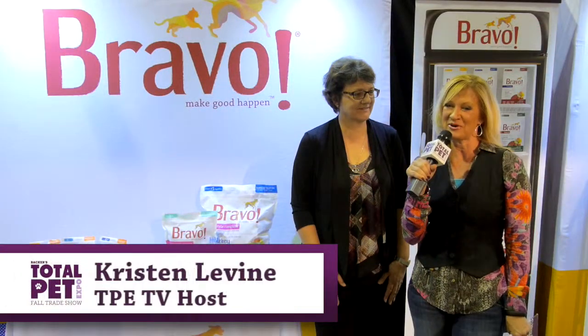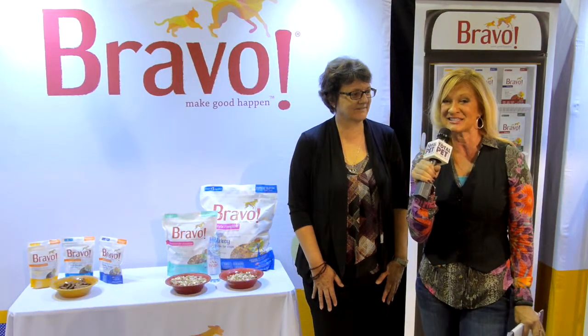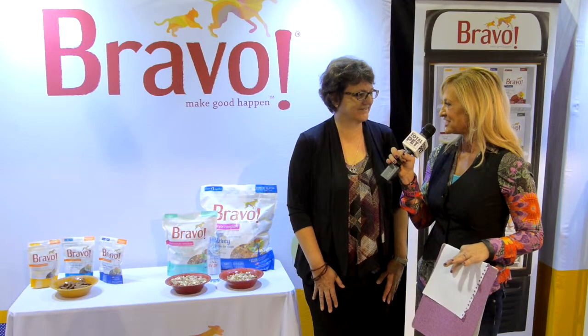Hi, Kristen Levine back with you at the Total Pet Expo, and this time we've moved on over to booth 926, Bravo, to talk with Betty Schubert about a couple of really interesting and exciting launches that you're doing today.